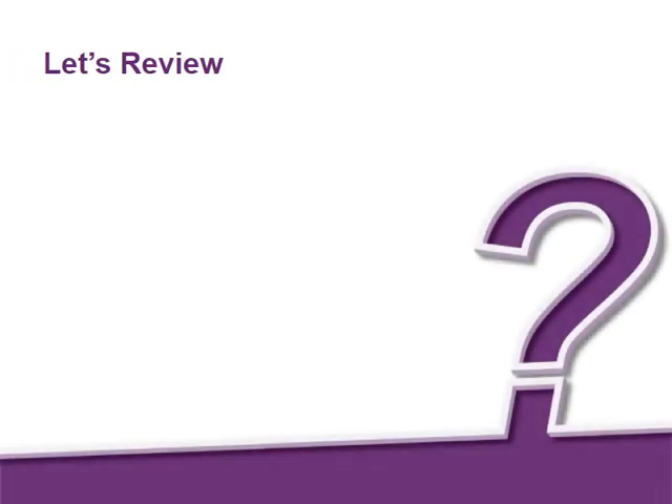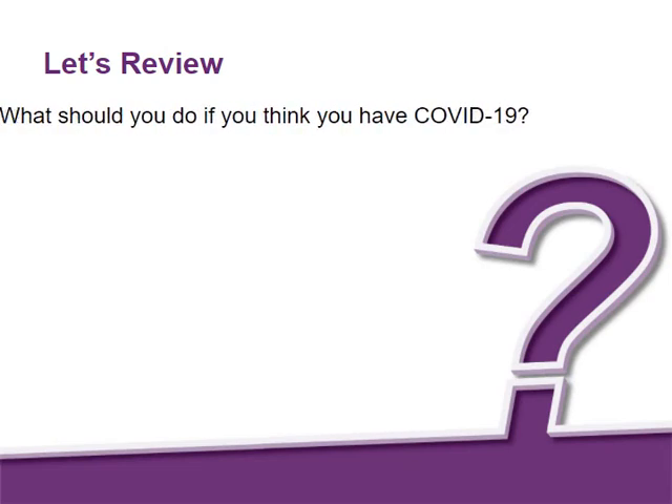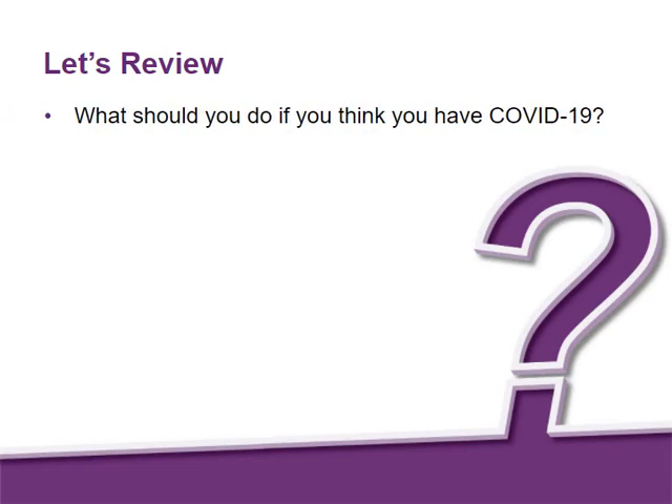Now let's review a few key points. Think about the best answer for each of the following questions: What should you do if you think you have COVID-19?